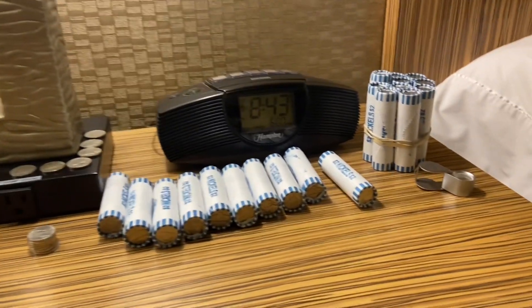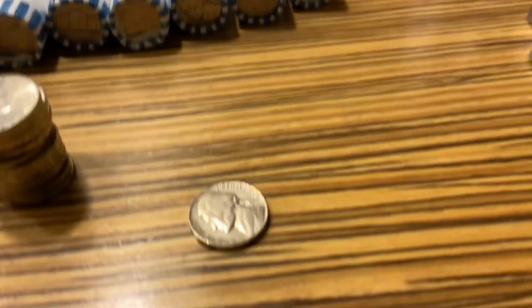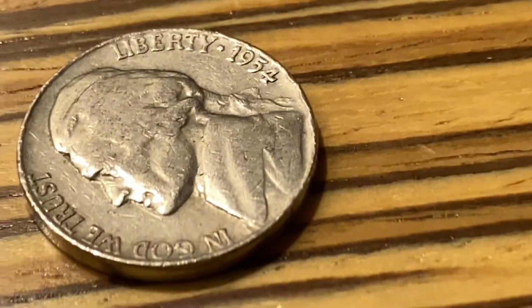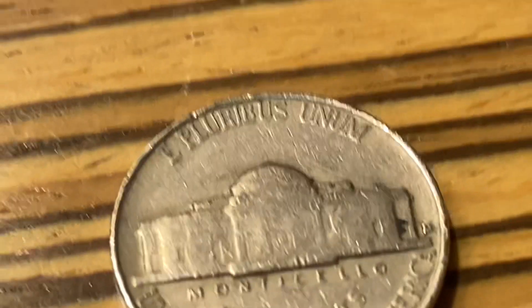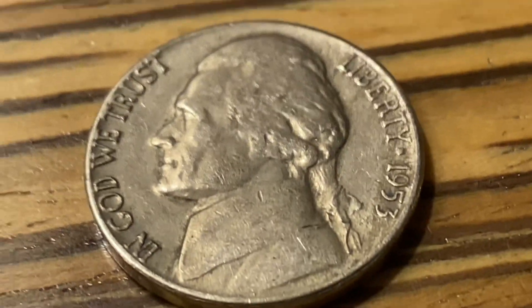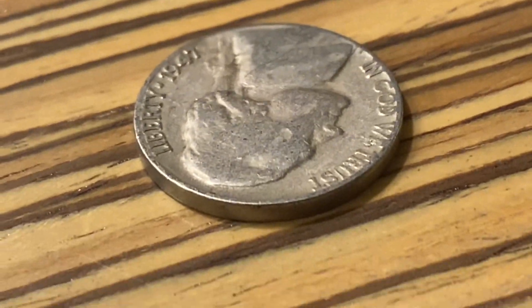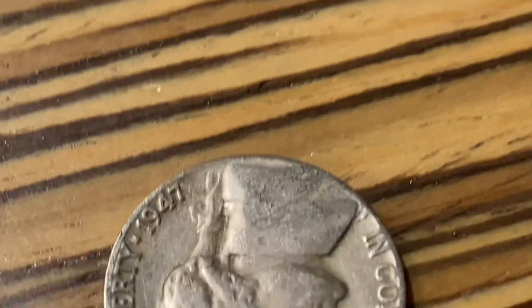We're finally on to the bankrupt rolls, and hopefully those are better than the customer-wrapped ones. Our first bankrupt roll gave us a 1954 Denver. Roll 43 we found a 1953 Denver. Roll 53 out of 60, we've got a 1947 Denver.